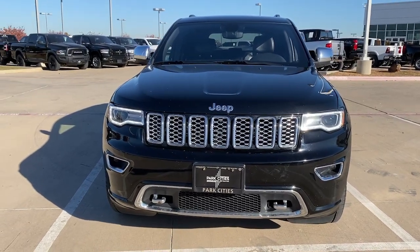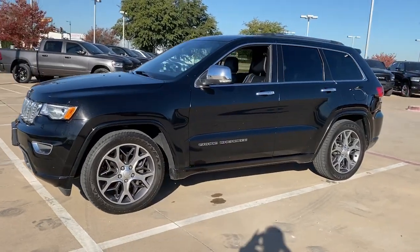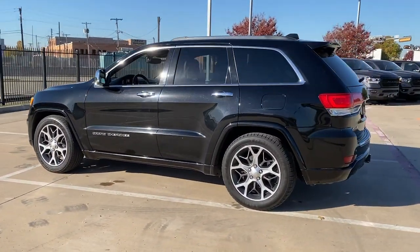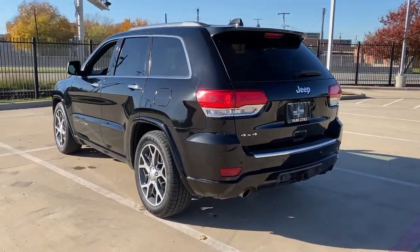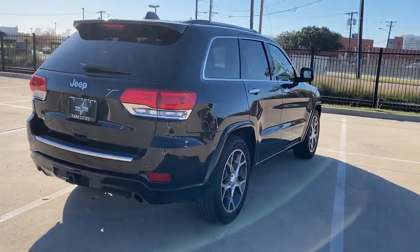Go home happy with the 2020 Jeep Grand Cherokee. This vehicle is an outstanding buy with fewer than 80,000 miles on the odometer. The Jeep Grand Cherokee, the stylish all-terrain SUV that lends comfort, high-performance, and rugged capability.